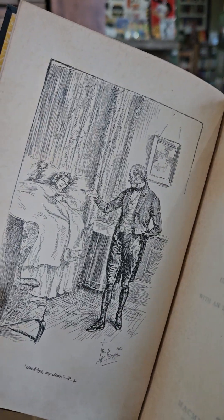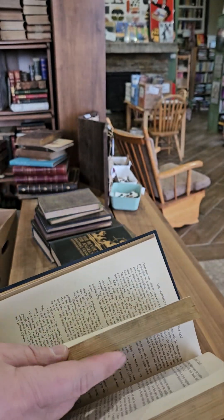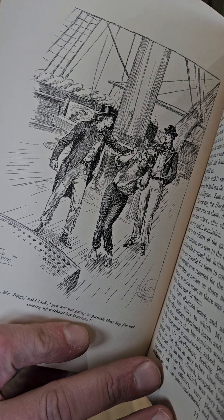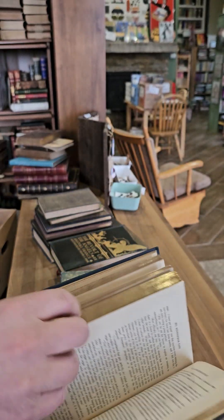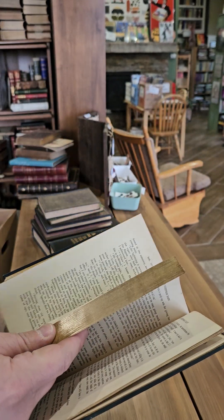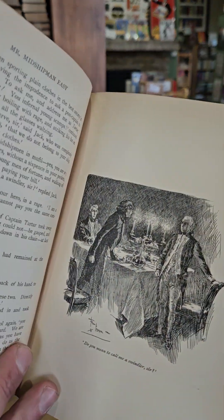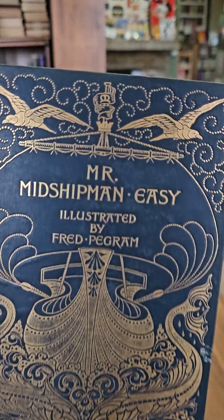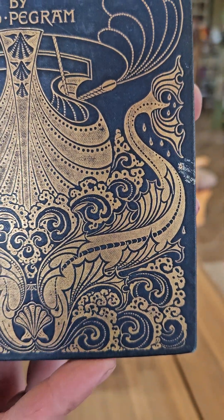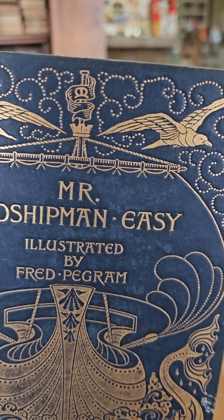This one is Mr. Midshipman Easy. There you go — you got the nice illustration above a ship, another illustration with the ship. And you get a beautiful binding with the ship, the seashells, some sort of sea monsters, beautiful waves, the seagulls.